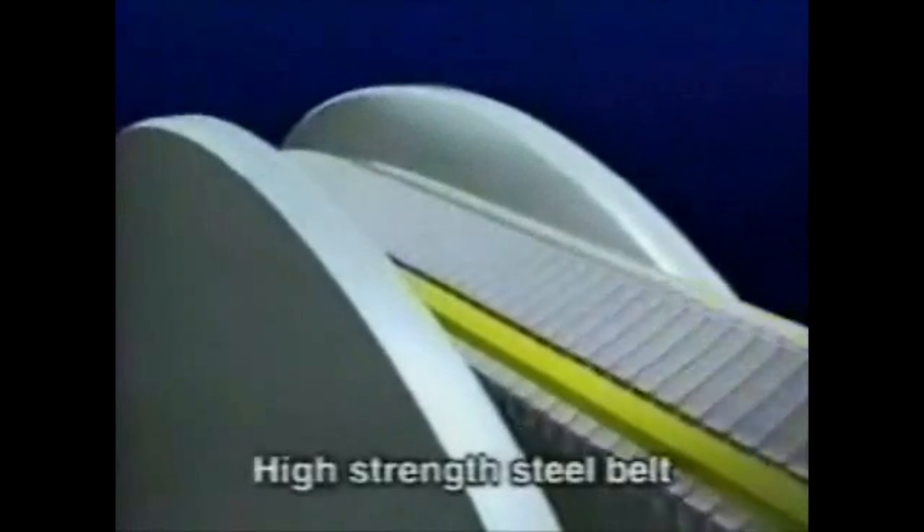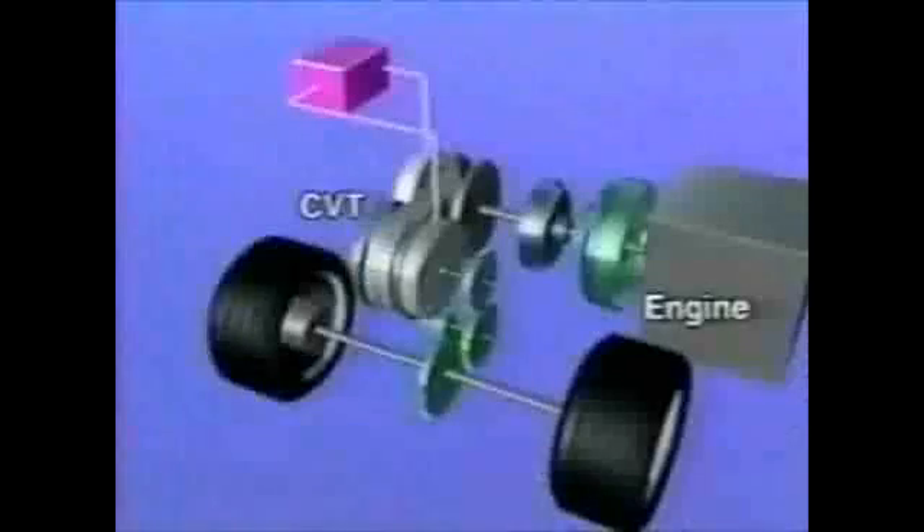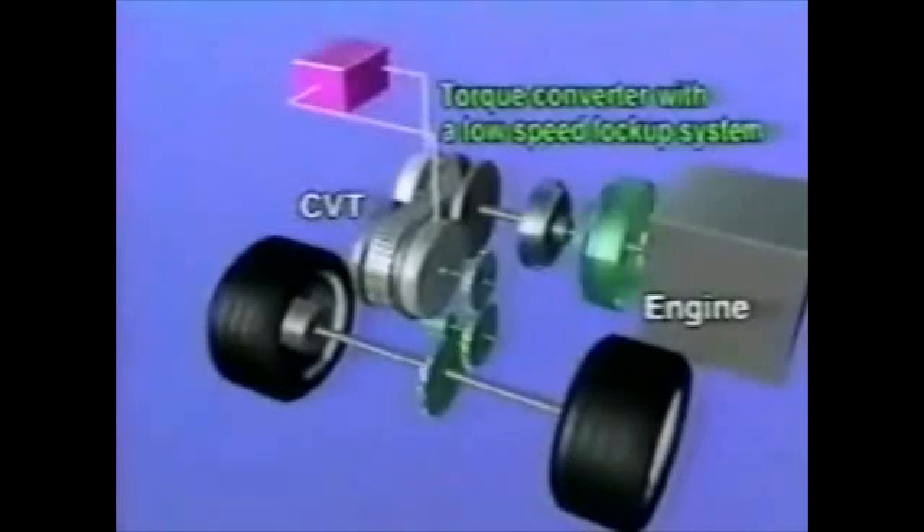As a result, the Hyper-CVT is able to provide high reliability along with improved fuel economy. To achieve greater durability, Nissan adopted a high strength steel belt that is wider than a conventional belt. Moreover, a torque converter that locks up at low vehicle speeds has also been adopted.